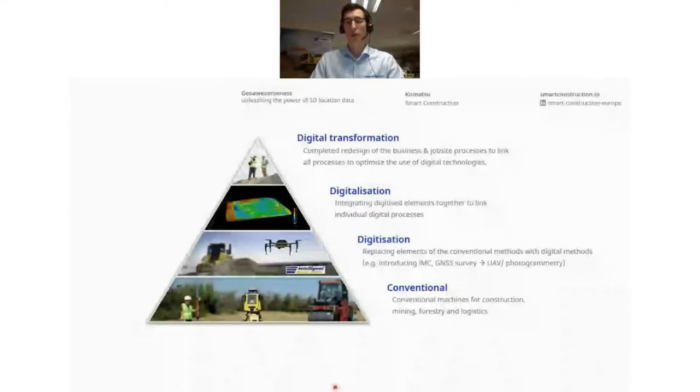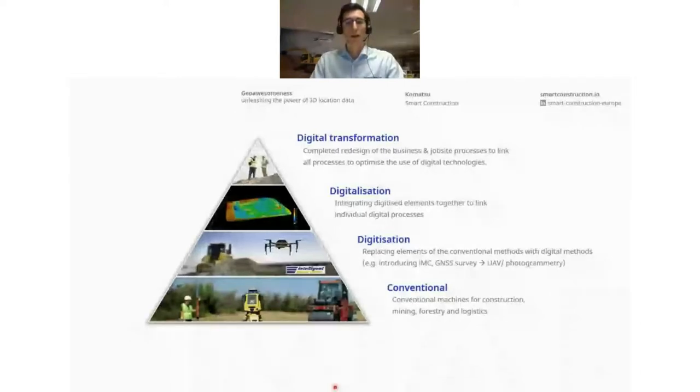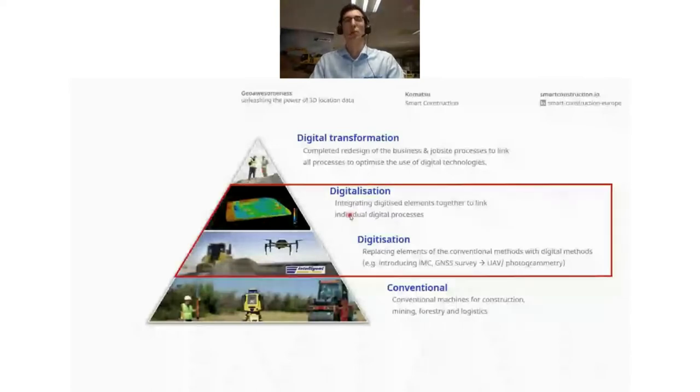Having an easy-to-use platform providing relevant data you can actually use for your operations, we hope to give added value to our customers and address their pains. And at the very top of the pyramid, we have complete digital transformation — a fully connected job site — where we can offer in-depth consultancy based on all the data gathered throughout the complete pyramid.